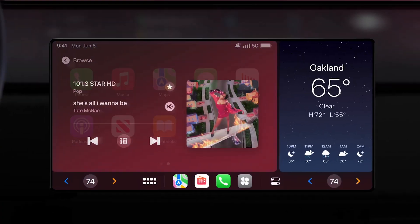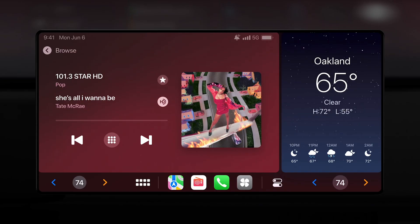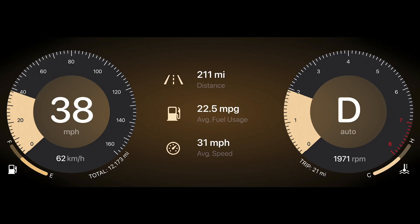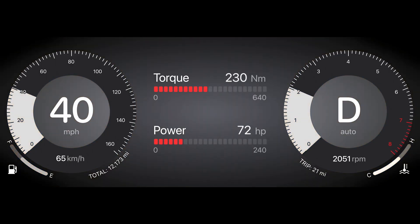Continuing the list of CarPlay controls: car radio, internal temperature, external temperature, dual climate control, AC, heated steering wheel, ventilated seats, air return, max AC, sync, dual climate, fuel economy, torque, and horsepower.